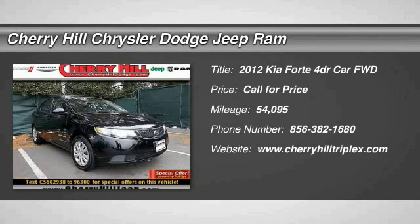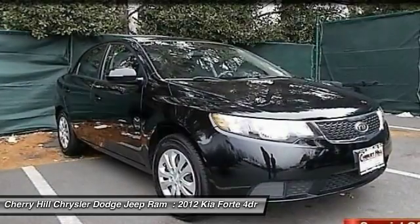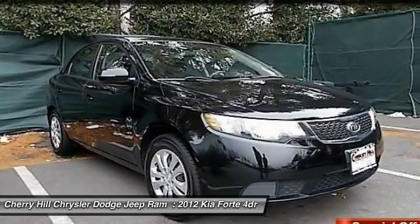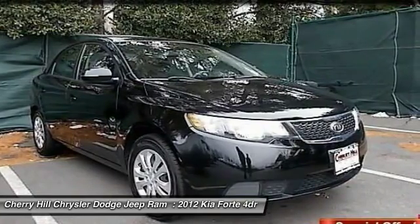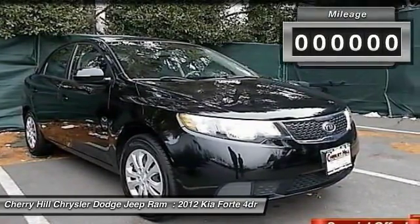The 2012 Forte. If you're looking for a trendy and feature-laden compact sedan, the Kia Forte is for you. It offers an exceptional combination of innovative design, high-quality engineering, and outstanding value.